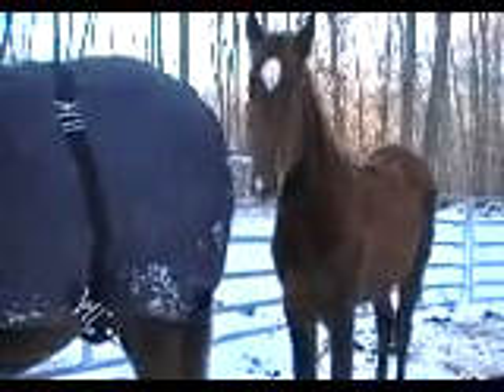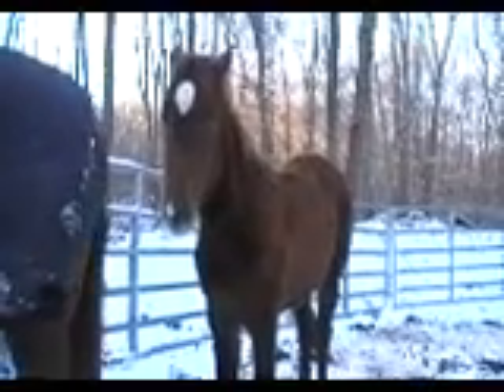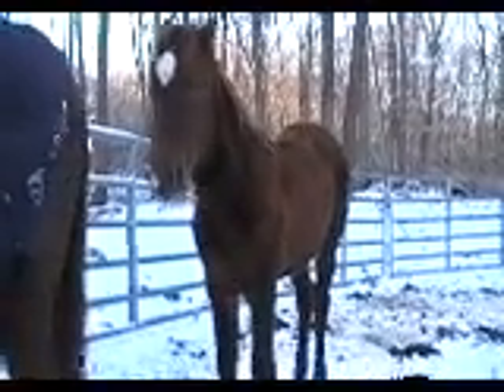They came through an Amish auction first, so we think Esperanza is Amish trained. She has this giant flesh wound down there — see that? — and we guessed that she used to pull a cart. She has it on her other leg too. We think maybe she kicked the back axle or something, and that's why she has it, because my other horse Tequila has similar wounds and we think he was also a carriage horse.